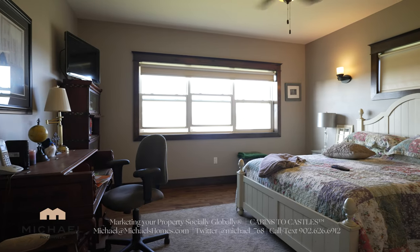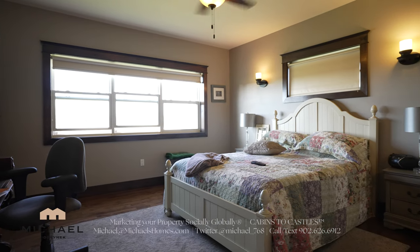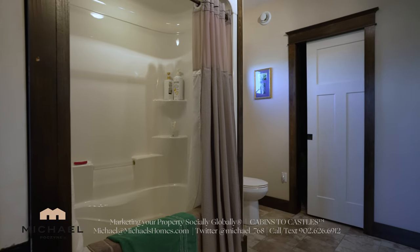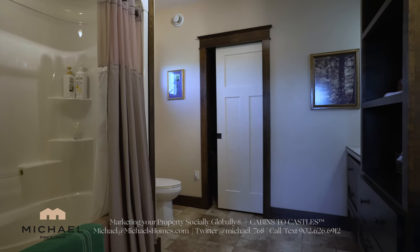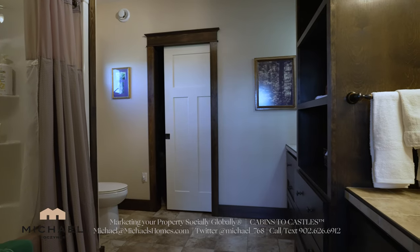The master bedroom features water and golf course views as well, a piano window, and an ensuite bathroom to my right. The master ensuite has a tub and a shower, toilet, two sinks separated by shelves and cabinets, and that door in the middle is for a large walk-in closet.